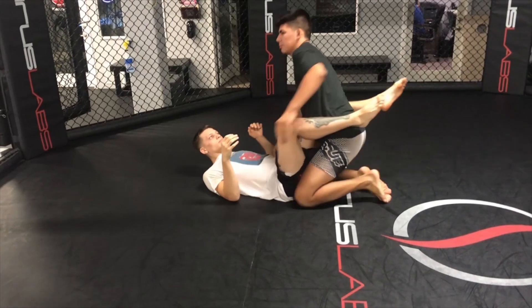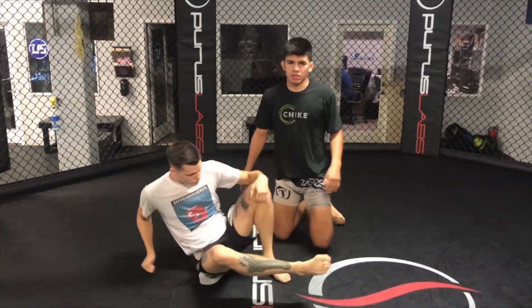Hands on the biceps, not hands on the mat — she ended up in a good position. Most likely we'll be seeing her hit one of those techniques against Carmouche in her upcoming title defense this weekend.